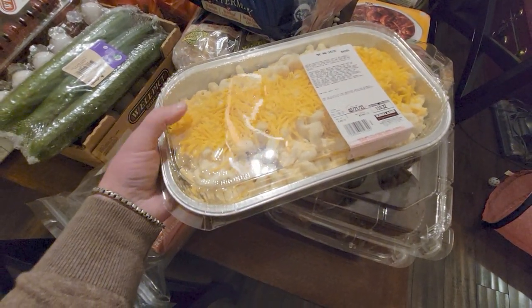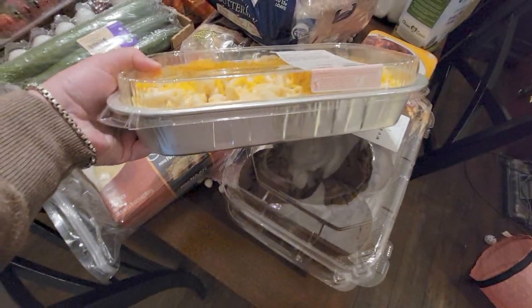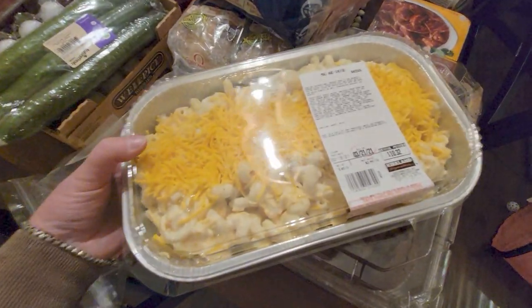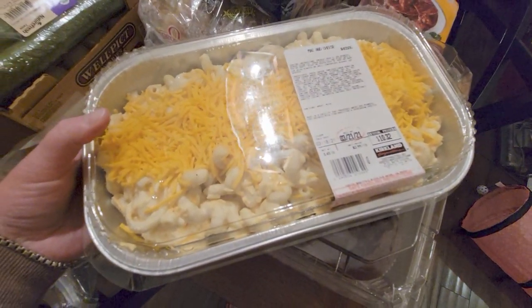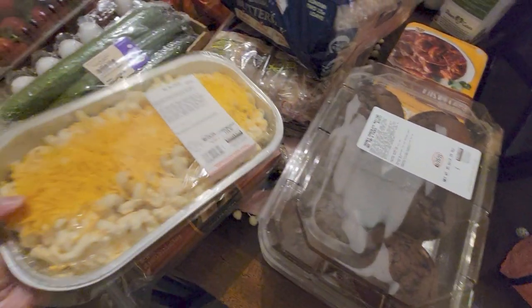I got this macaroni — we love it from Costco. It's found in the deli section where they make it fresh. It is so delicious and it's $10.32 for almost four pounds. I cannot wait to have it for dinner tonight.